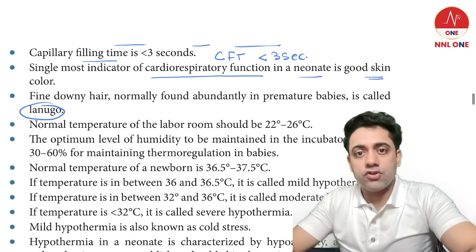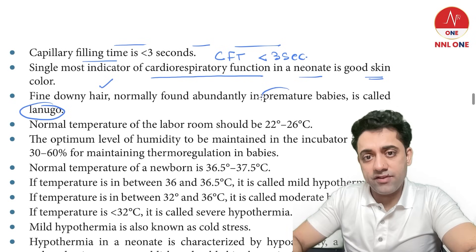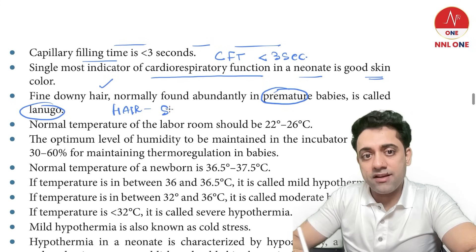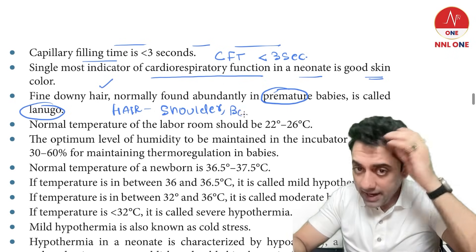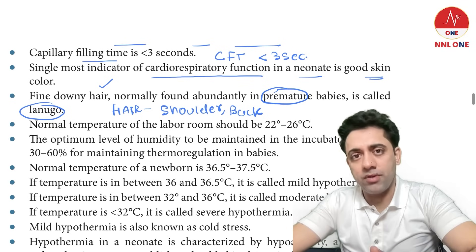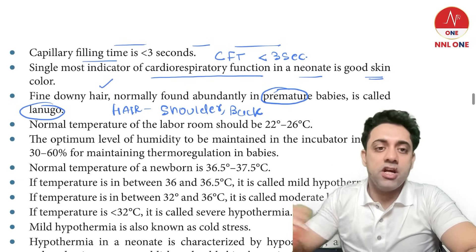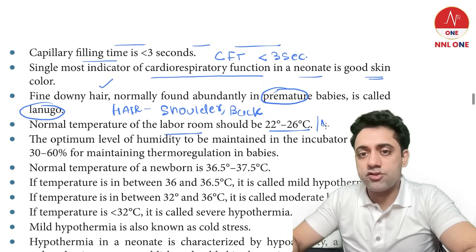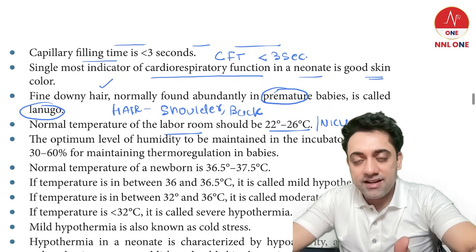What is lanugo? Lanugo are the hairs at the shoulder and back, seen definitely in preterm babies. Hair on the scalp is normal in a term baby, but hair at the shoulder and back is lanugo — found in preterm babies. The normal temperature of the labor room and NICU is 22 to 26 / 25 to 28 degrees Celsius — both are equivalent answers.